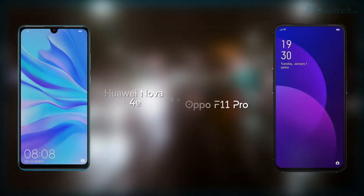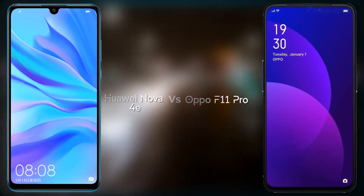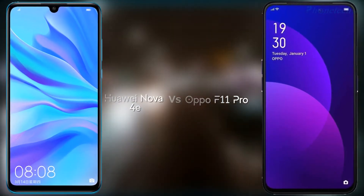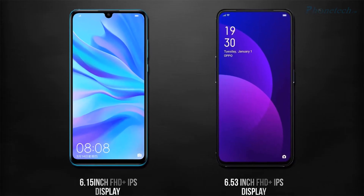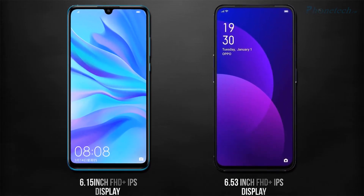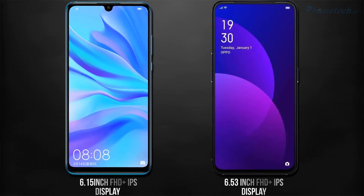Hey guys, what's up! Today let's compare two new smartphones: Huawei Nova 4e and OPPO F11 Pro. Let's start. The Huawei Nova 4e has a 6.1-inch Full HD+ IPS display, and the OPPO F11 Pro has a 6.5-inch Full HD+ IPS display.